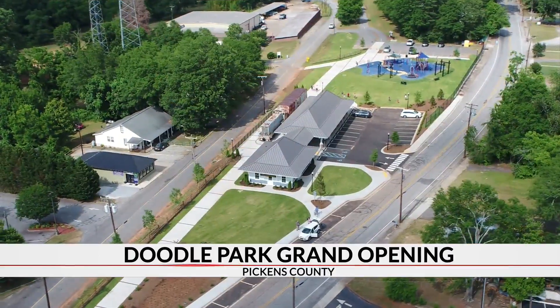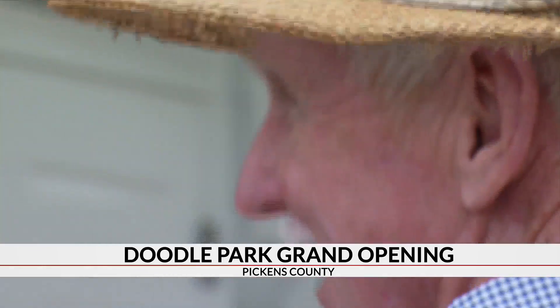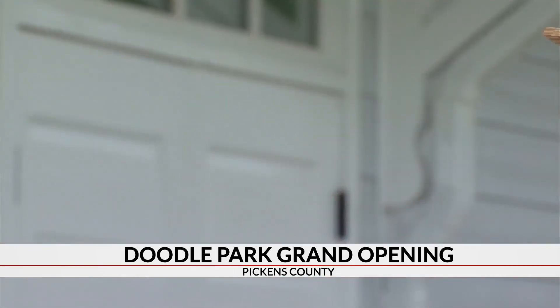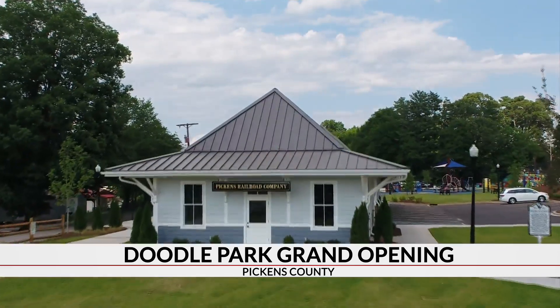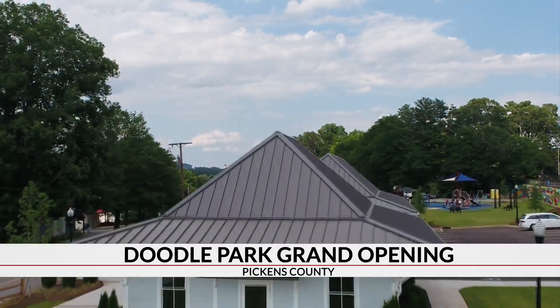Donnie Sims says, 'I worked here 41 years, so I drove the last train out.' Sims vividly remembers the day that last train departed from the Pickens Railroad Company. He says since then, the depot sat unused.